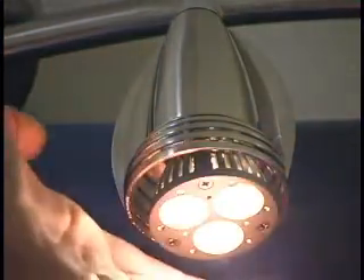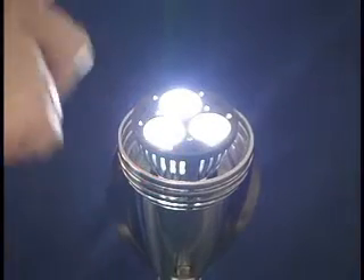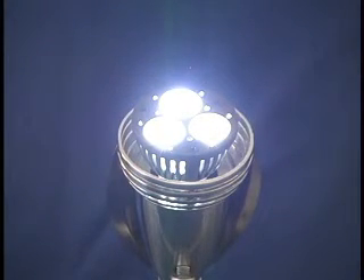With factory approval, MR16 GU10 3.3 watt bulbs may be ordered in other LED colors, voltages, and beam angles. They carry a three-year limited warranty.